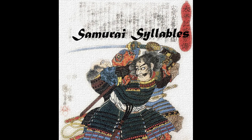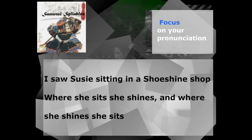That one was about three and a half seconds — not bad. Okay, let's go through one last time at a slower speed and really focus on our pronunciation. Three, two, one, go! I saw Susie sitting in a shoe shine shop. Where she sits, she shines. And where she shines, she sits. Excellent work, you guys.